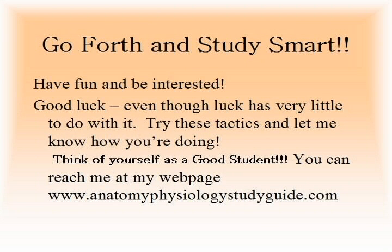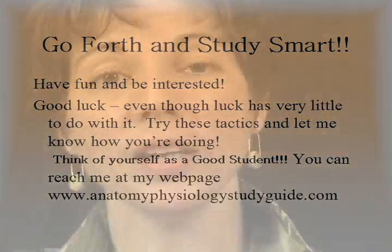In the process, you'll find class more interesting and remember things better, and I bet your grades will improve as well. You might even be a happier person if someone — you — has a little faith in you. So go forth and study smart. Have fun and be interested. Good luck, even though luck has very little to do with it. Try these tactics and let me know how you're doing. You can reach me at my webpage shown on the screen. Happy learning.